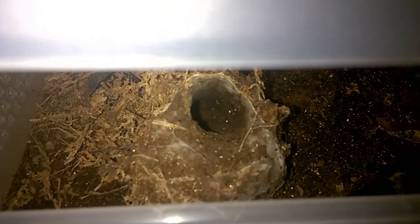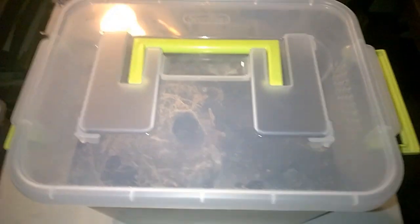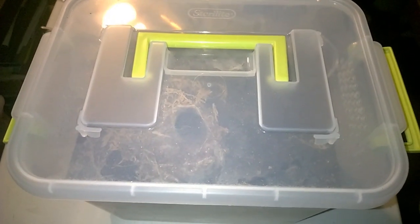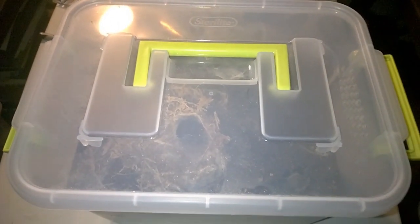Right there is the tunnel. I do keep the substrate very moist — it's a mix of peat, vermiculite, and topsoil. She's dug all the way to the bottom; usually she's all the way at the bottom and I don't even see her feet out. I keep her well fed. She's been eating red racers — the other day I dropped in four large red racers and she ate them up no problem.